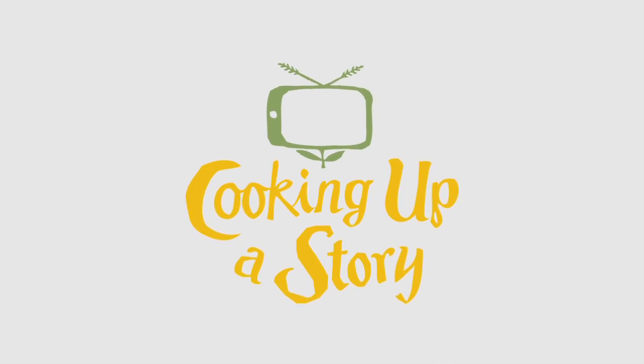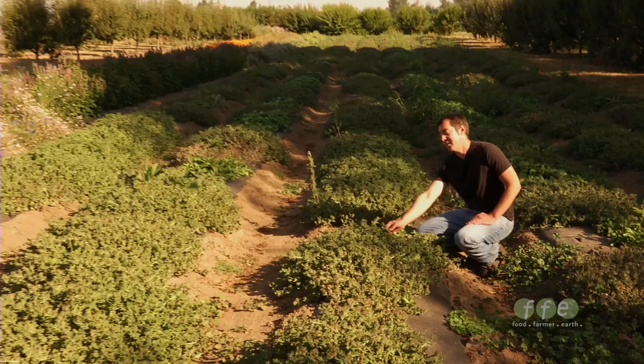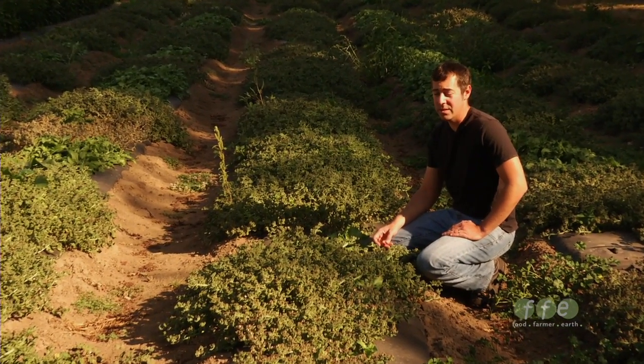Bringing the people behind our food to life. Fiqui glacial is a plant that's native to the Canary Islands, and it's cultivated a lot in southern France right now.